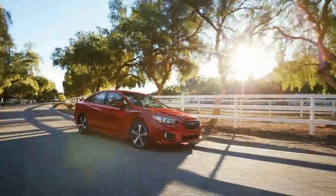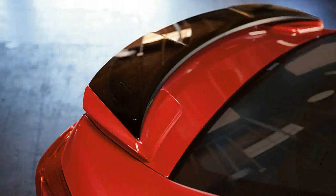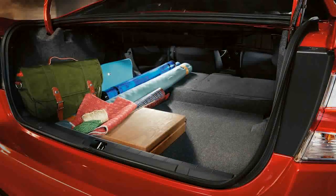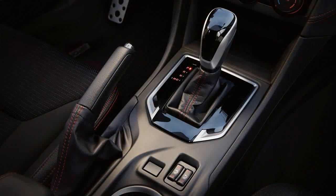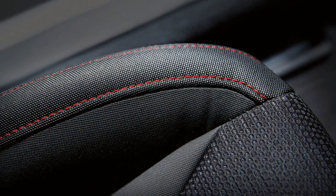The phrase 'all new' gets bandied about way more than it should in the automotive world. Depending on how lenient an automaker's marketing department is feeling at the time, refreshed cosmetics and the reshuffling of trim levels might turn a tired vehicle into an all-new appellation. That's not what Subaru has done with its reborn Impreza compact — everything from its wheels to its windows has been completely redesigned for 2017, with one glaring exception.